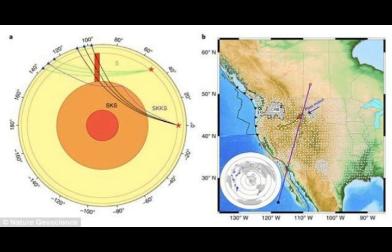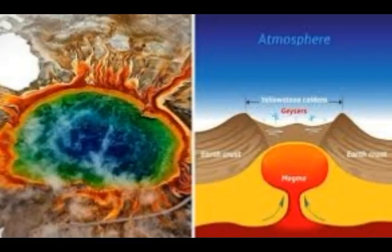Yellowstone Volcano gets its name because it's a supervolcano and it has the ability to inflict devastation not only in the area but also on a worldwide level. It's located in Wyoming, Montana, and Idaho. The volcano is constantly monitored by USGS for signs of any type of activity, such as an eruption, that may be on the way.